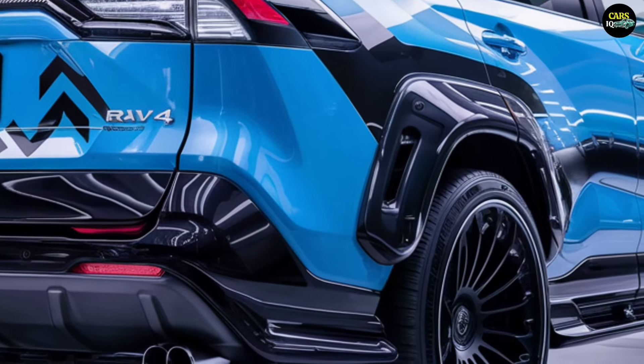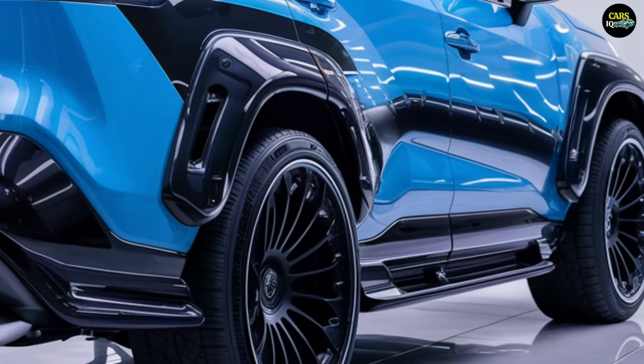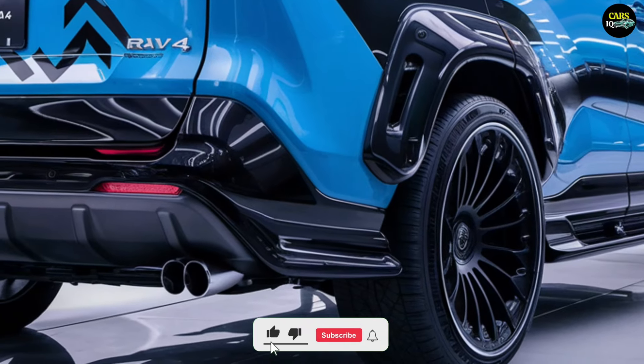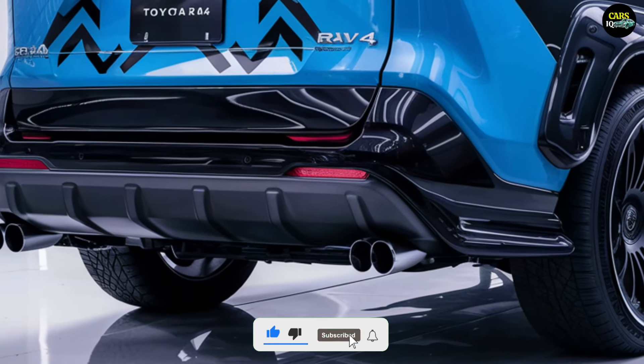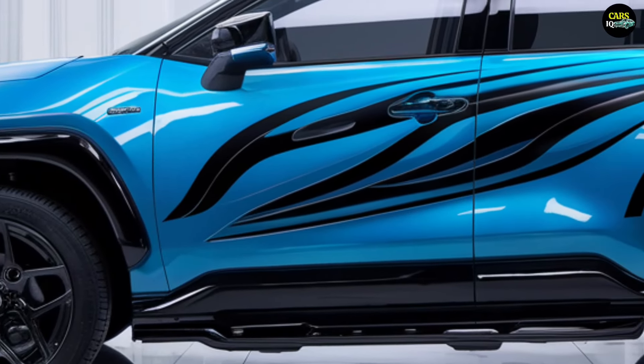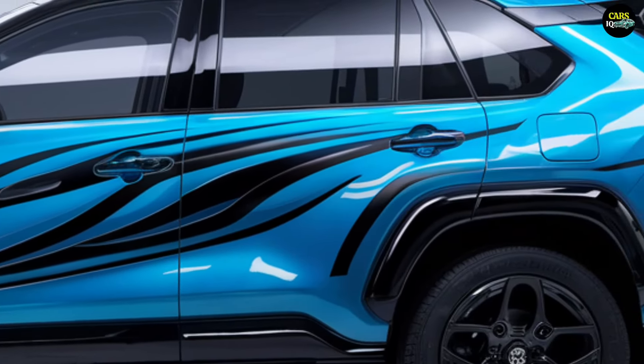The 2025 Toyota RAV4 is finally here, and it's ready to revolutionize the SUV world. Toyota has outdone itself, combining a bold new design, cutting-edge technology, and exceptional performance all in one package. Wait until you discover the incredible features and the jaw-dropping price that comes with it.